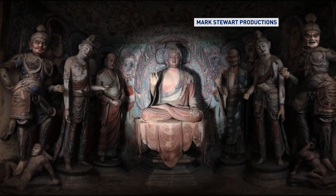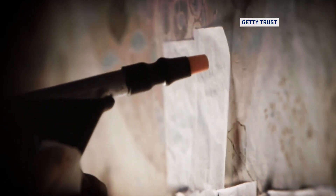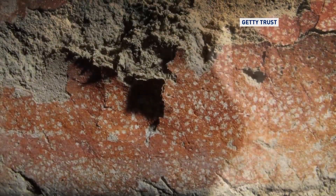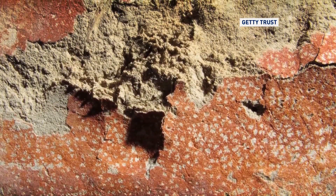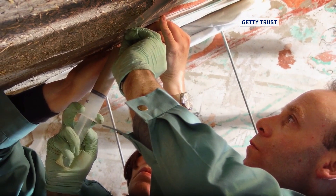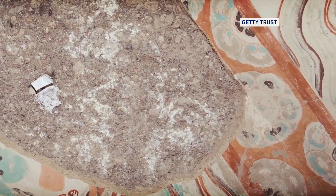Since the Getty Conservation Institute began working with Dunhuang Academy in 1989, the focus has been twofold: first, on research and site stabilization, and then conservation techniques to help prevent further deterioration of the ancient site. Not only has GCI provided assistance in Dunhuang, but the techniques developed for the project are now benefiting crucial conservation efforts around the world.